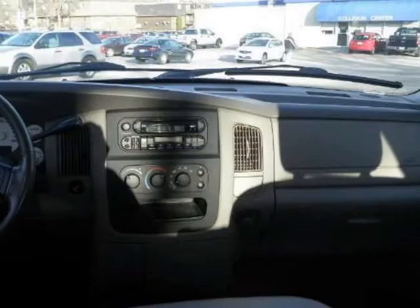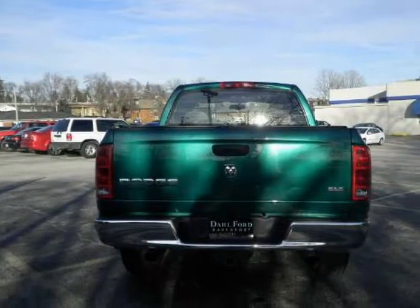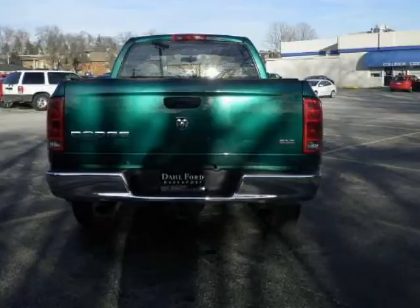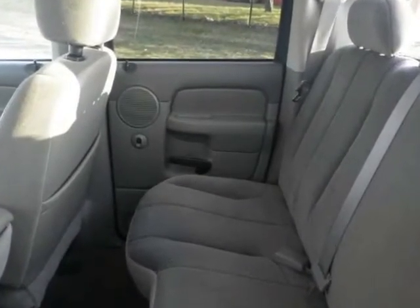Looking for a heavy duty work truck? Look no further. Call for your detailed walk around description where we will tell you everything you need to know about the features and condition of this vehicle. We will have this vehicle fully detailed and ready to go at the time of delivery.